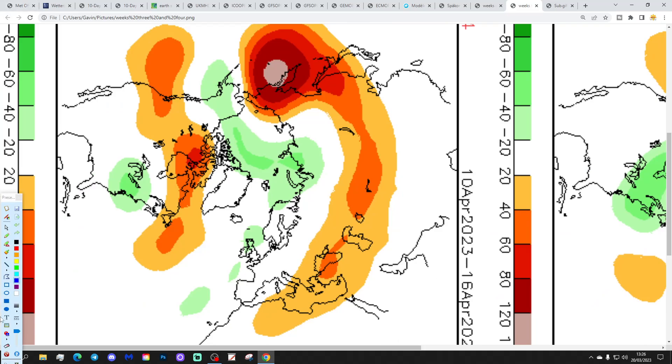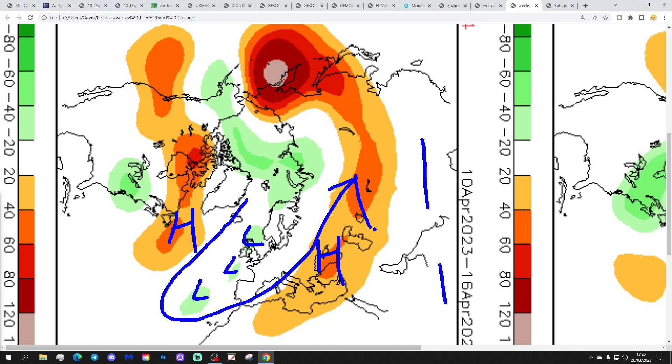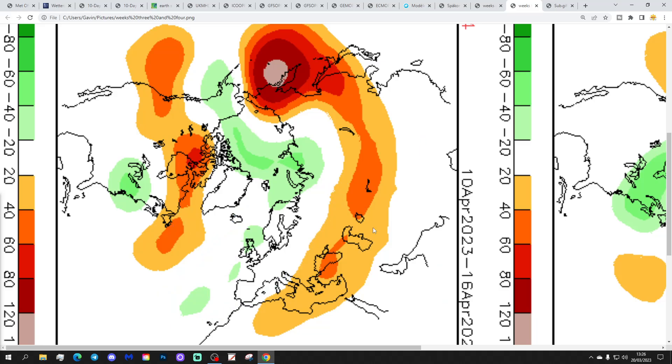It is only a one-week wonder though, because by Week 4, which is the 9th to 16th of April, we're back under low pressure again. High pressure goes away towards the Black Sea and pulls out towards the centre of the Atlantic, leaving a dip in the jet stream. So that's going to be cooler and unsettled again through the middle part of April.